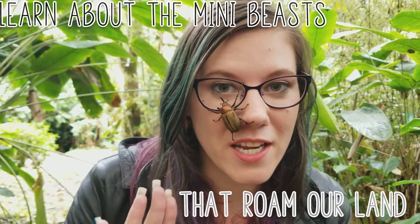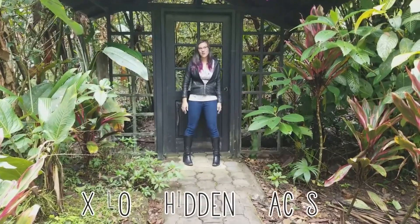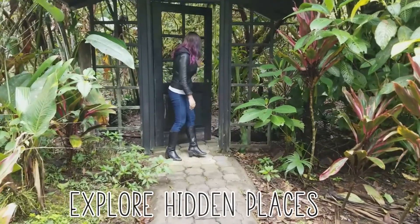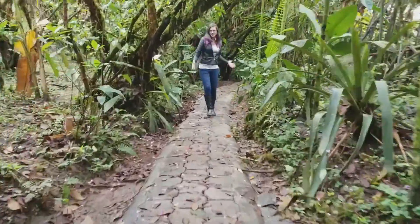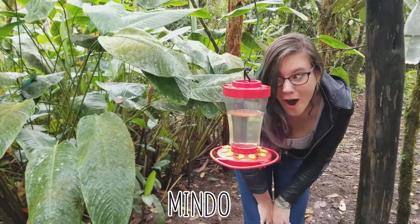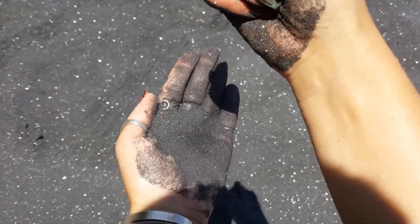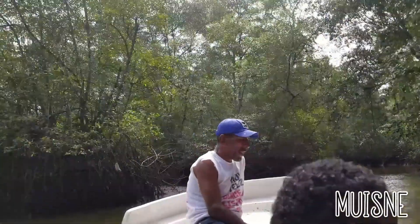This is a male rhinoceros beetle, and I know he's male because of these long horns on the top of his head. Come with me to discover a whole new world: the Ecuadorian cloud forest, the titanium black beach, the mangrove ecosystems.